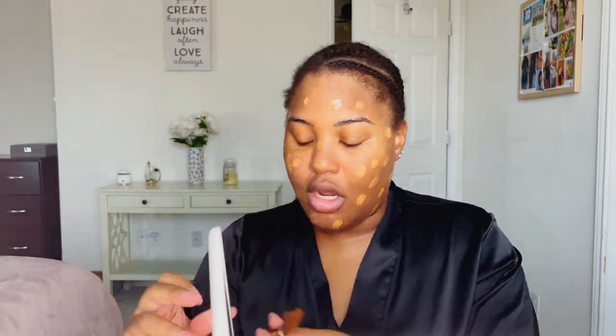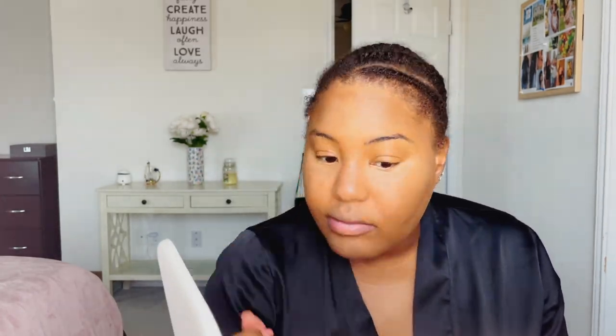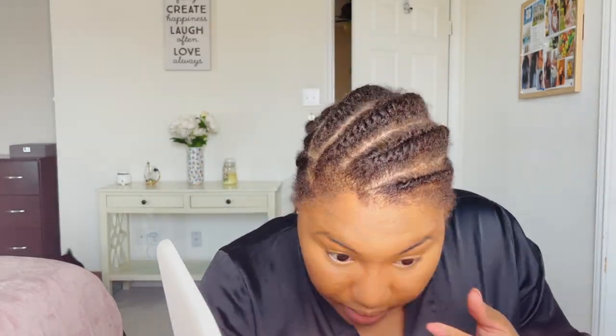I'm going to skip through the base face — this is the same thing I've done a million times before: Fenty foundation and Fenty matchsticks. Alright, I've got my foundation on with a slight contour, nothing major.